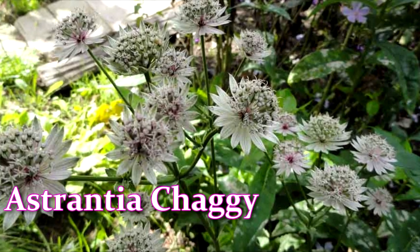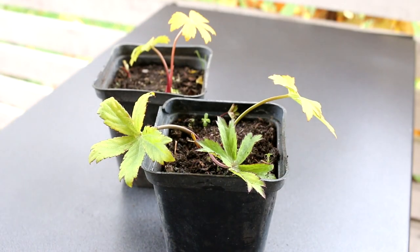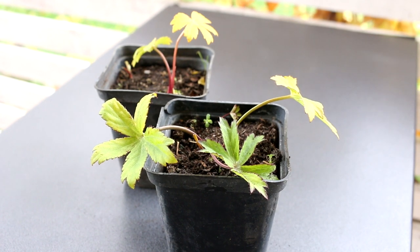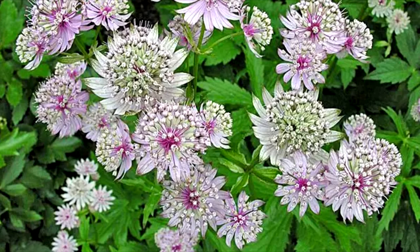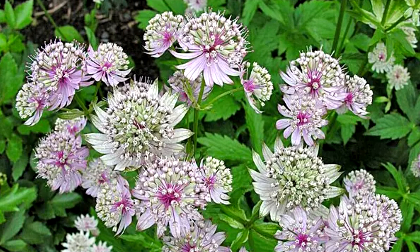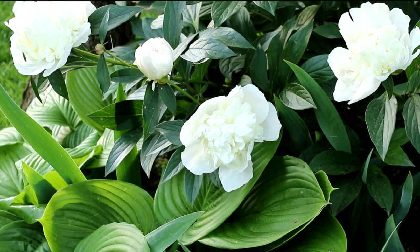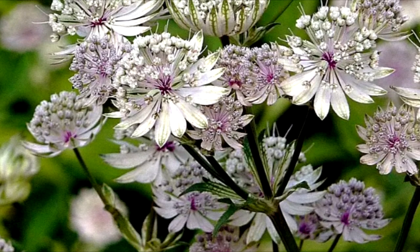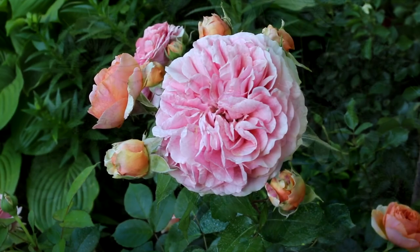Estrancha Shaggy — its inflorescences are almost spherical in shape. The petals are milky-greenish and slightly transparent. Due to this, the inflorescence looks so light and weightless that it seems fluffy. The stems of Estrancha Shaggy are thin and branched. The leaves are bright green, collected in a rosette at the bush's base. It blooms in July–August and grows up to 30 inches tall.